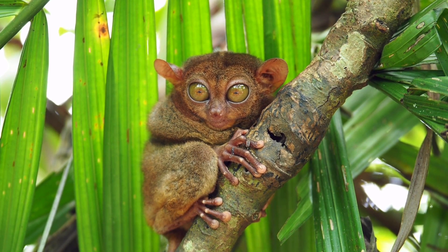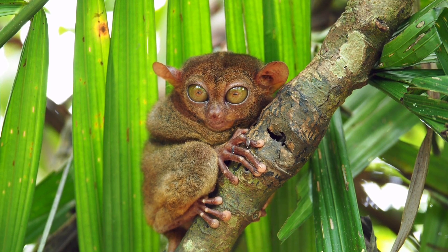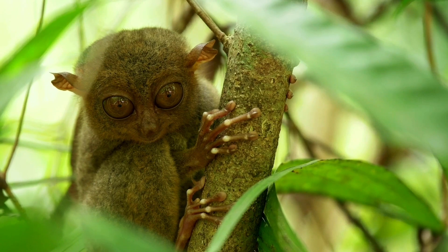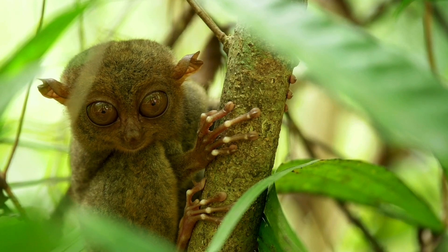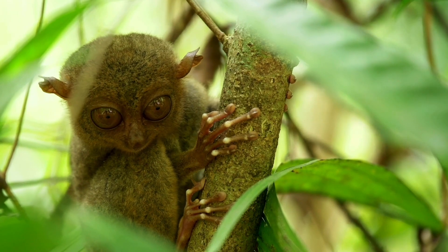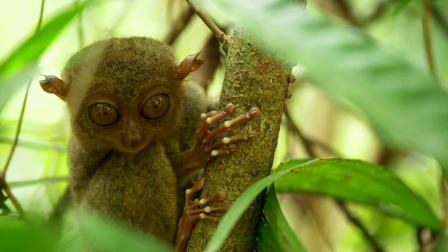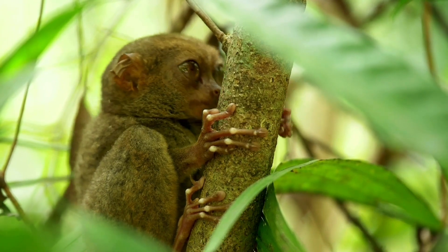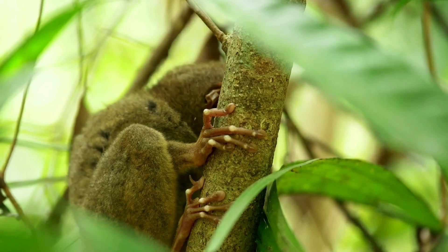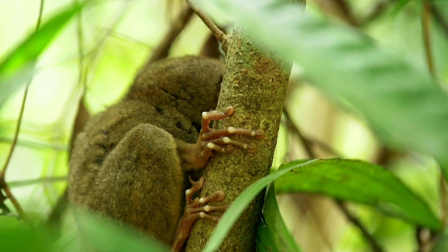Fact 5: Tarsiers come in three different types — Philippine, Western, and Eastern. Sulawesi and the nearby islands are home to Eastern Tarsiers. Philippine Tarsiers are only found in the Philippines and have completely bald tails and hairless feet. Western Tarsiers have tails with tufts at the end and are found in Brunei, Borneo, Indonesia, and Malaysia. The Philippine and Western Tarsiers are predominantly lowland species. Eastern Tarsiers are found in a variety of habitats and altitudes, except for the pygmy form, which is only found over 1,600 feet in elevation.